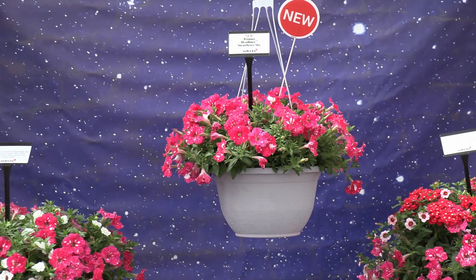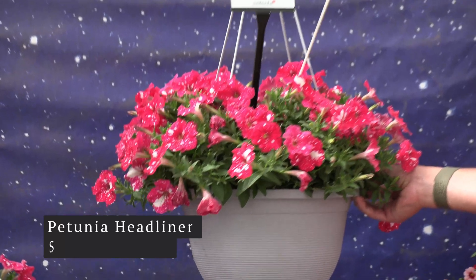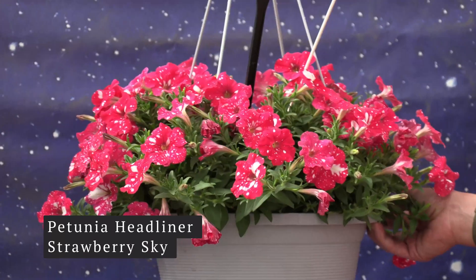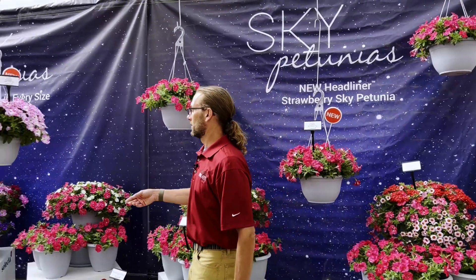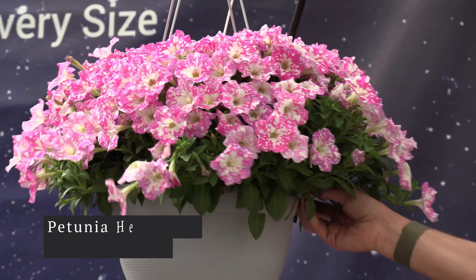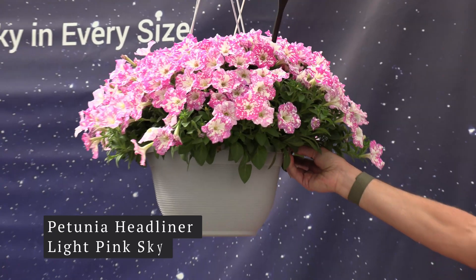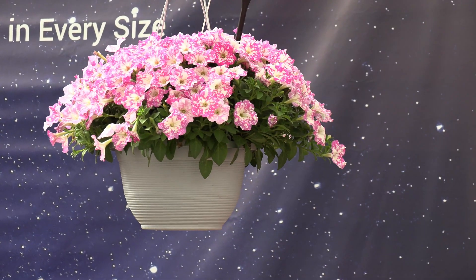Now we're going to talk new varieties from SelectaOne. The first ones I want to talk about are these beautiful sky petunias, specifically Headliner Strawberry Sky. Strawberry Sky joins the whole sky series of Headliners, fitting right into the series — really neat color, like all the skies are. And then the other new one from SelectaOne is Light Pink Sky, which is another very interesting color pattern.